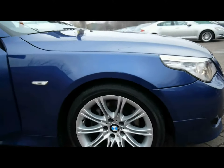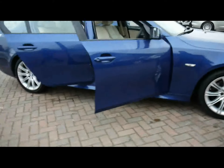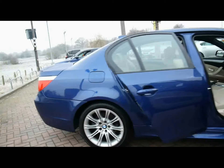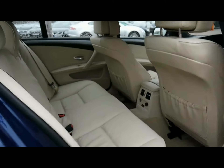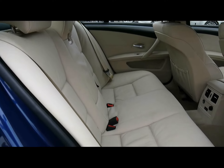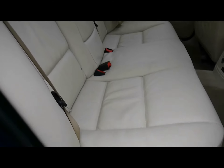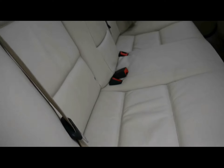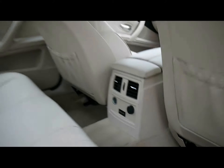18 inch M Sport alloys. Inside the car we've got full cream Dakota leather interior. All of the seats are completely unmarked, as you can see here. We've also got isofix child seat supports at the bottom. In the middle we have the rear air conditioning vents, two 12 watt power outlets and the auxiliary input.